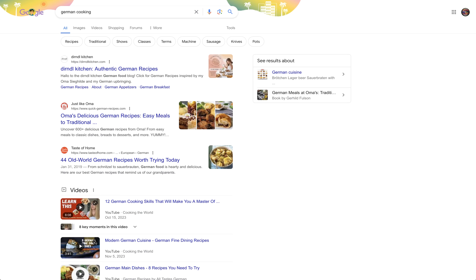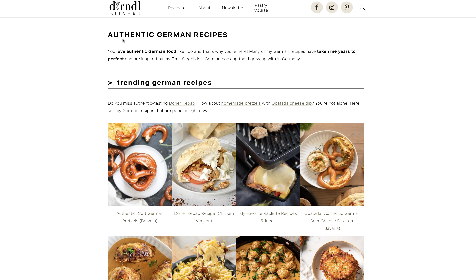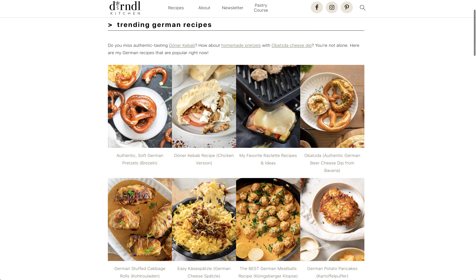I've also had the opportunity to go to Germany and have some real German food, and I love it. But it really doesn't get that popular in the United States. So I'm looking at the Dirndl Kitchen for German recipes. Dirndl, if you don't know, is the outfit that the women wear, like at Oktoberfest — like the St. Pauli girl carrying the beer. Let's look here and see what we can find.